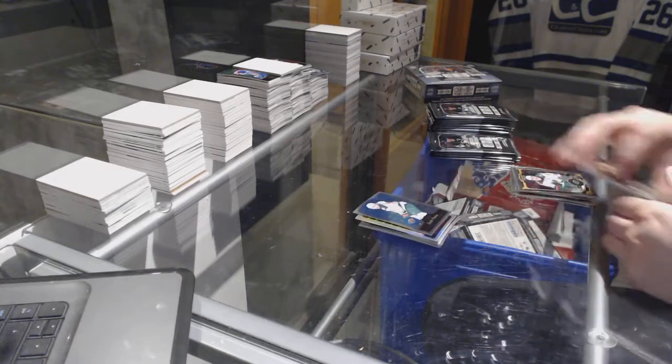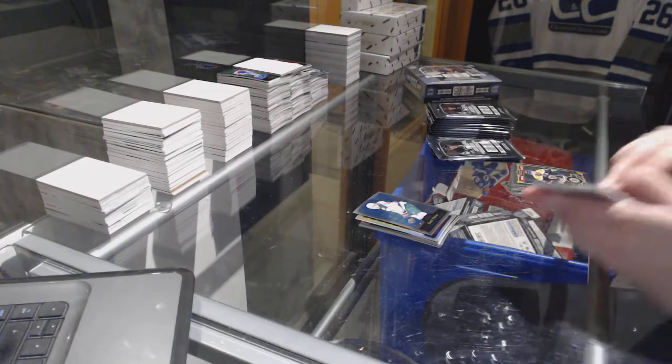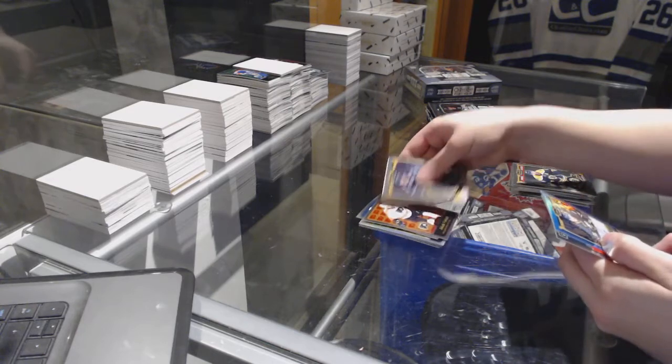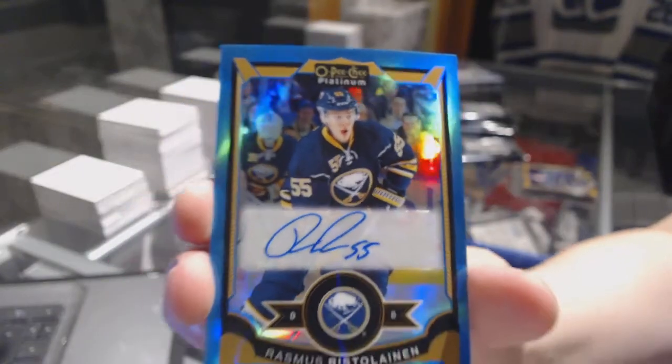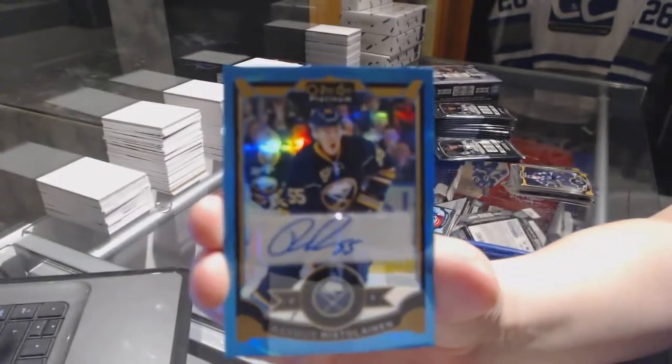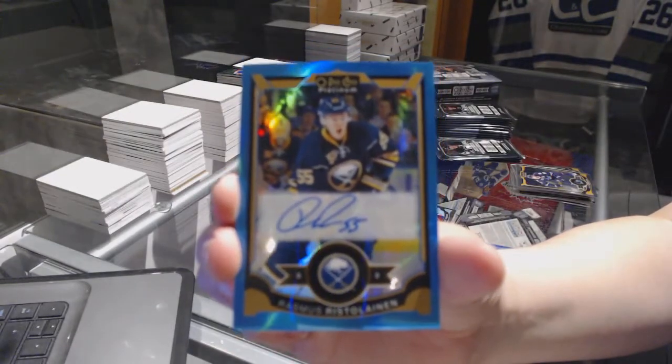Zach Parise Retro, Jakub Voracek Retro for the Flyers, Zach Bukali Rookie. And a Blue Rainbow Autograph, Rasmus Ristolainen.